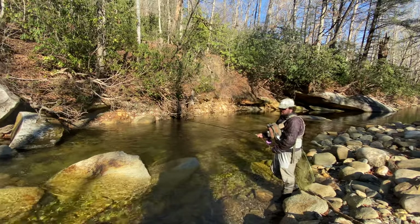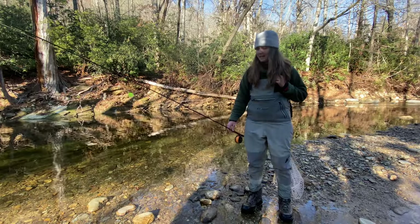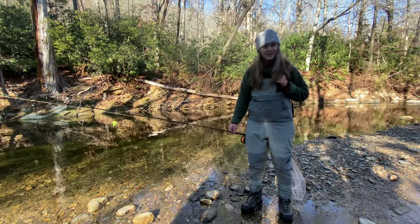We've moved downstream and I'm going to do a little indicator fishing here in this hole. Hopefully hook into a bigger fish than I have already — so we'll see how it goes.